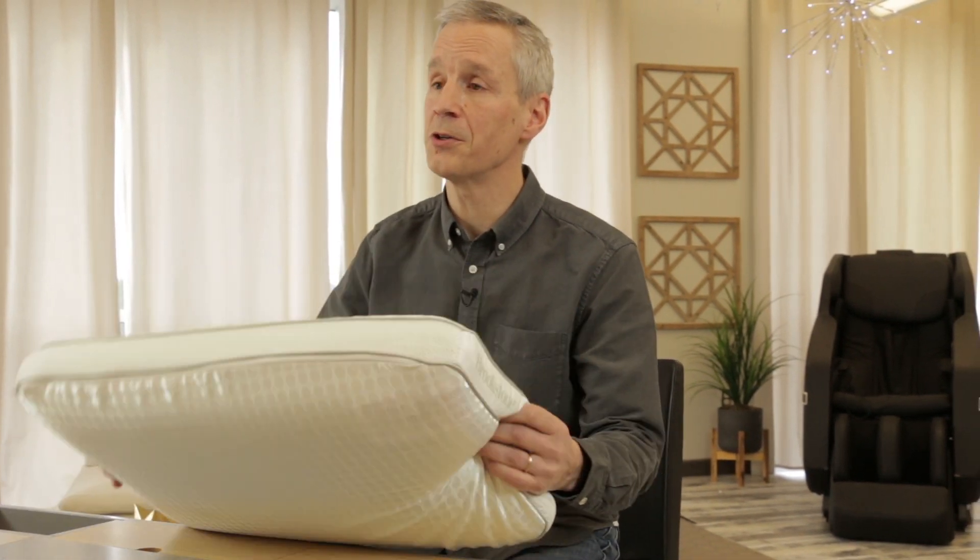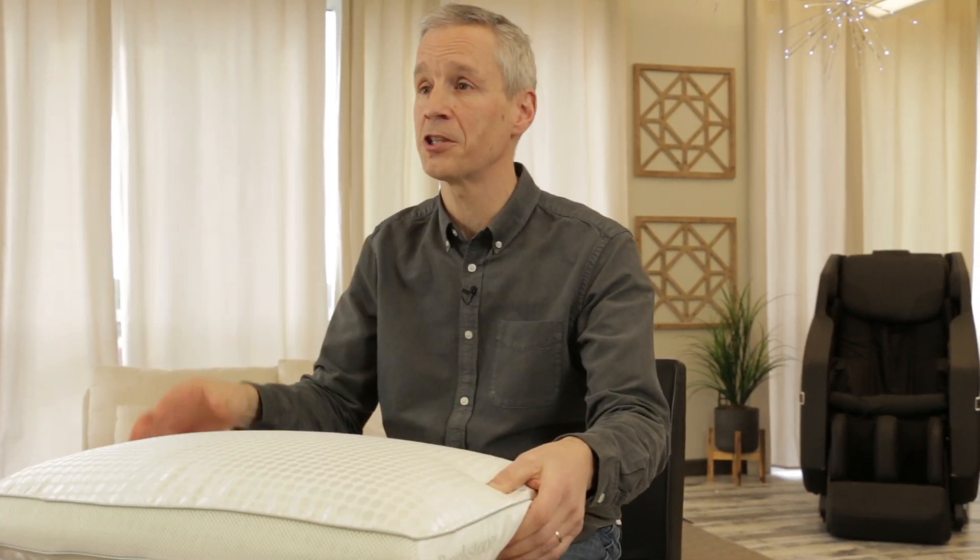And of course, in every great design, you've got to have a washable cover. So of course, you can unzip this cover, throw it in your washing machine and get that nice and clean, then put it back on.